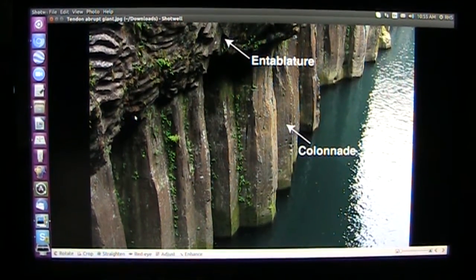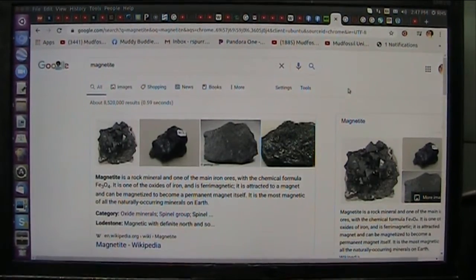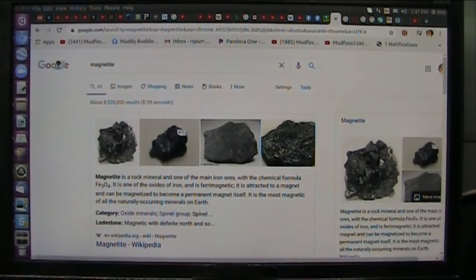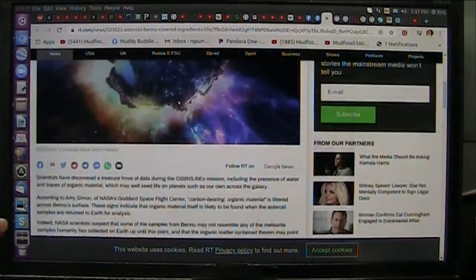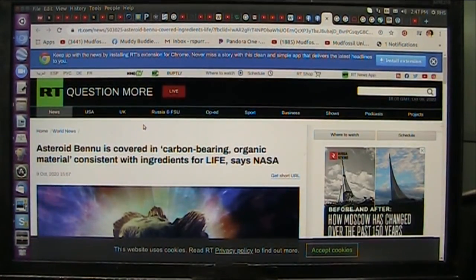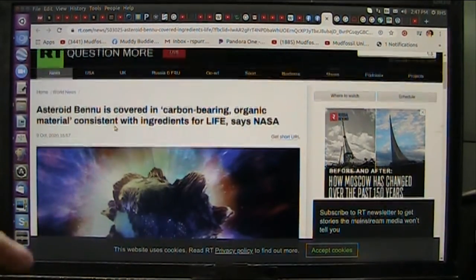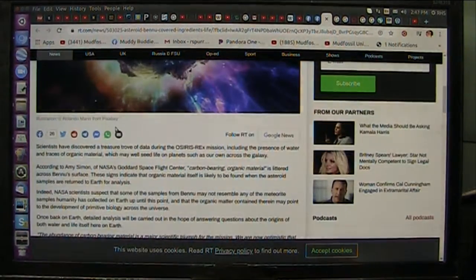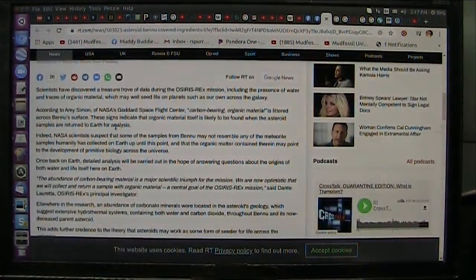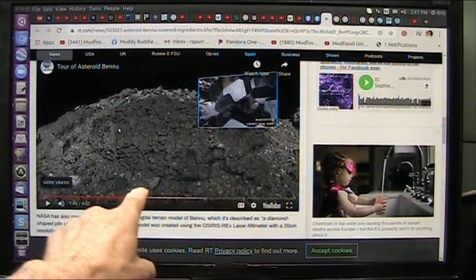They're ahead of us in freedom as far as I'm concerned, in the scientific arena anyway. This is funny because I was all done, I was ready to post this, but I just got this thing from Russian television — RT or whatever it is. And they're talking about NASA saying the asteroid Bennu is covered with carbon-bearing life. Absolutely it is, because it is also a biological entity.